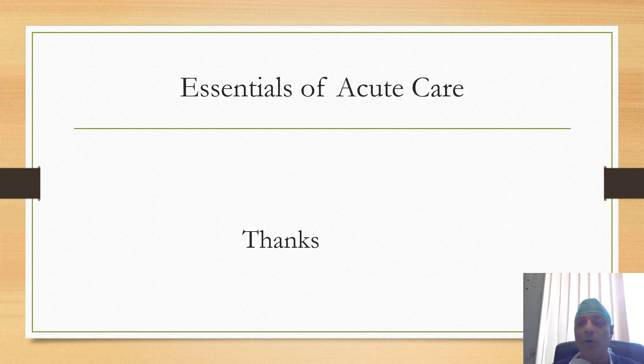Thanks for watching the video. Hope you liked it. If you have any feedback, suggestions, or comments, you can write them in the comment section below.